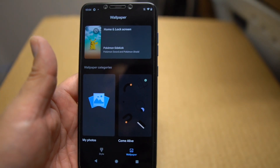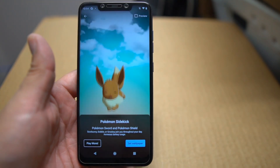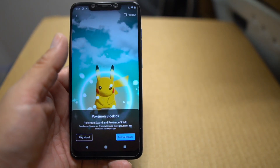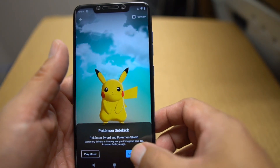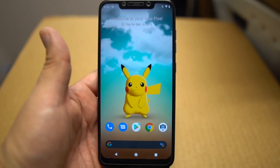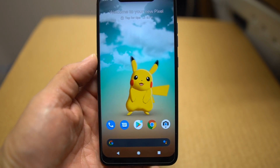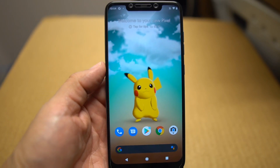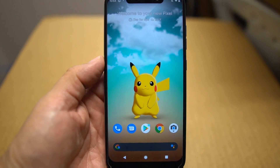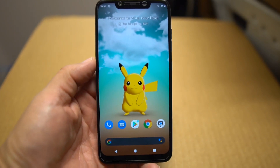If you go into live wallpapers you can see a little Pikachu. You can get different ones — there's the original buddy right there. That's the Pikachu live wallpaper on the Pocophone F1 running the Pixel 4 ROM. I'll have a full video on this coming up, so make sure you guys stay tuned. Much love to you from the Poco King — peace, party people!